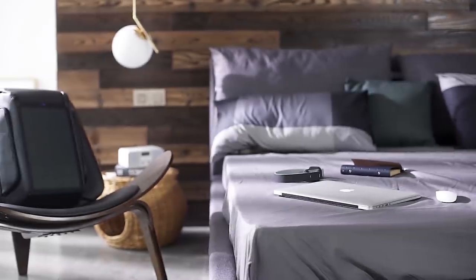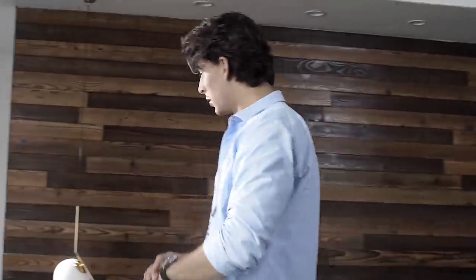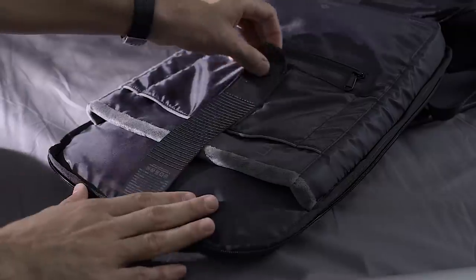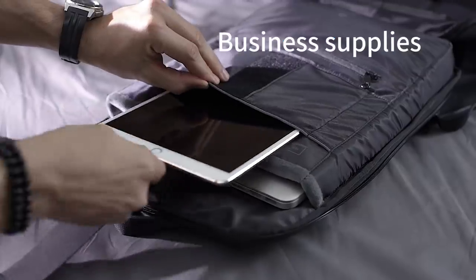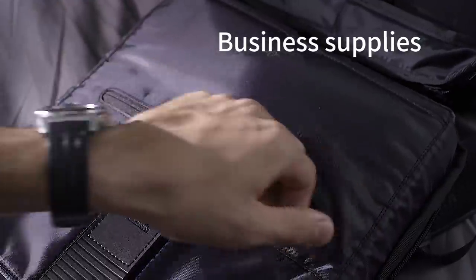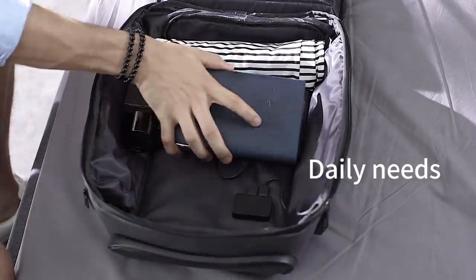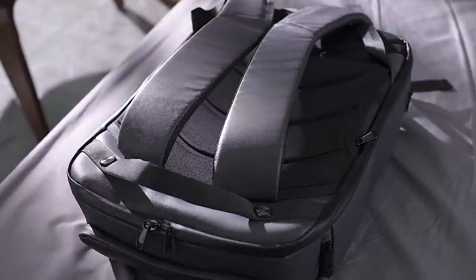all terrain. Beam Backpack keeps you powered and organized. Designed to optimize packing and storage, it has 5 major compartments: business supplies, daily needs. Beam's turtle shell design makes things neat and easy.